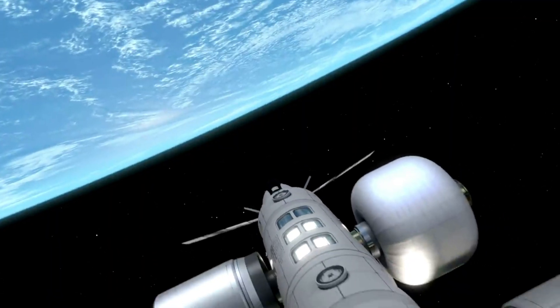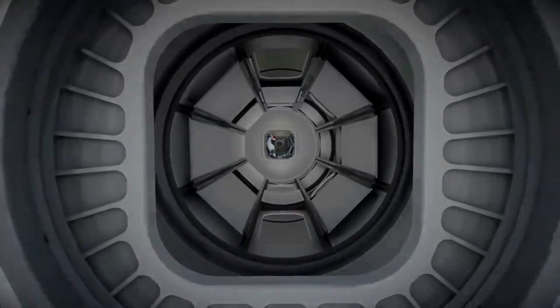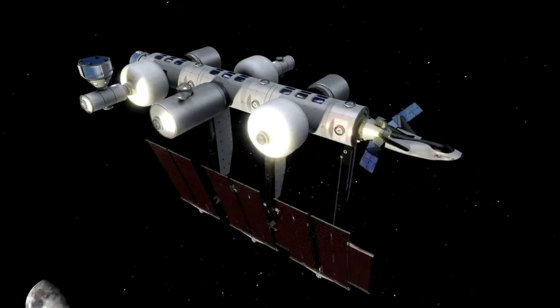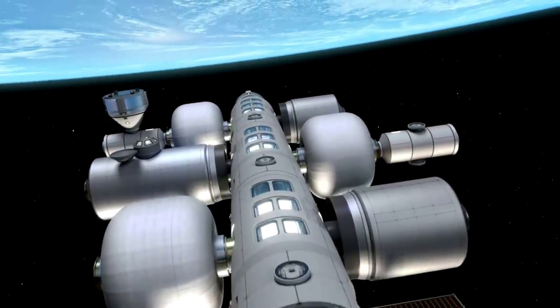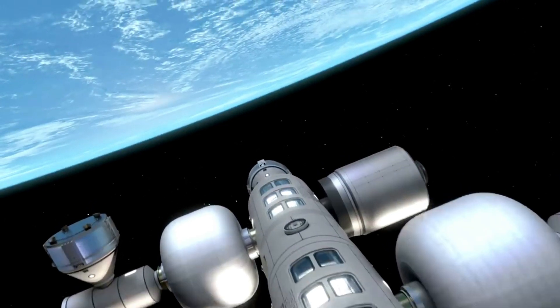On the 25th of October 2021, Blue Origin and Sierra Nevada Corporation's Sierra Space subsidiary released their plan for a commercial space station called Orbital Reef, intended as a mixed-use business park. Sierra Nevada Corporation's Dream Chaser was chosen as one of the commercial spacecraft to transport commercial crew to and from the station, along with Boeing's Starliner.